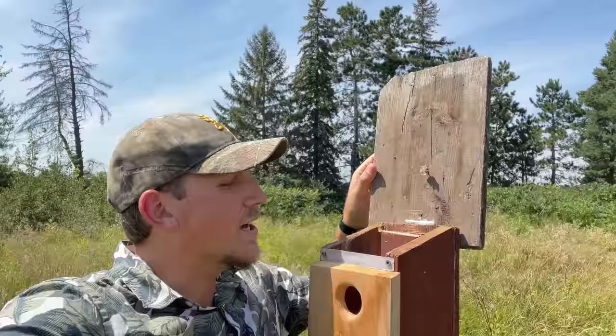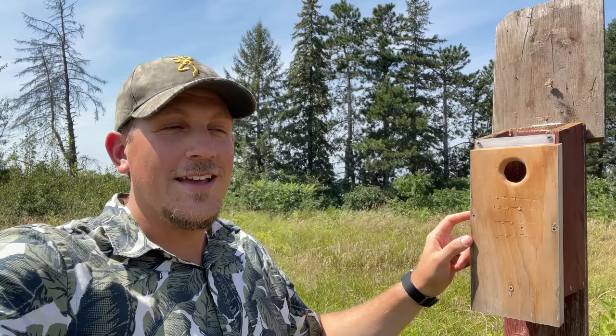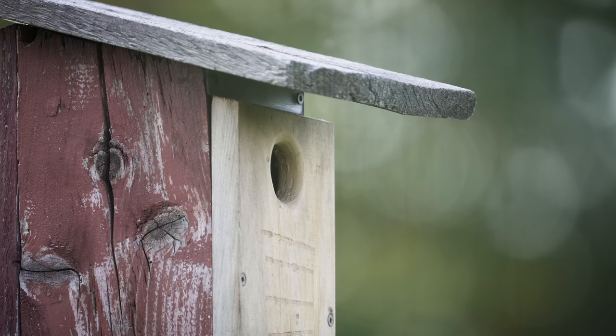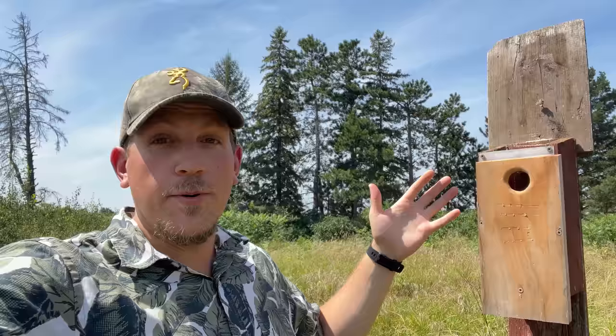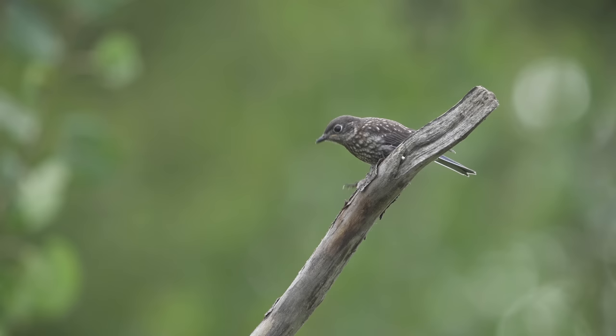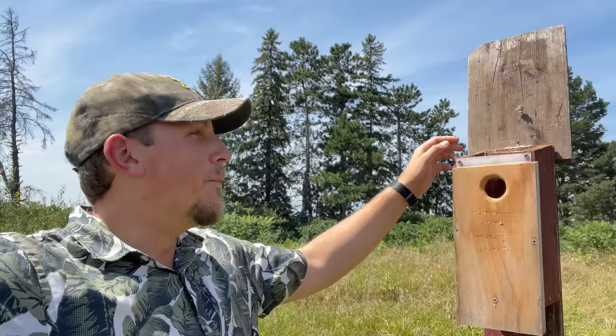I wanted to check out this nest box specifically because a few days ago, eastern bluebirds fledged from it. And I don't want to name names or point fingers, but somebody here didn't realize that birds were using this nest box for about a month, month and a half. And when this mystery person did realize, the birds fledged about a day later — so kind of dropped the ball on the whole nesting process. This mystery person was kind of distracted because there were tree swallows that had their nest destroyed by red squirrels in the last video.